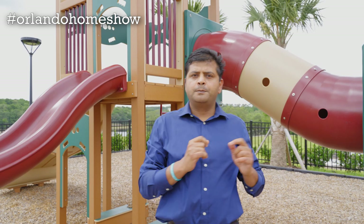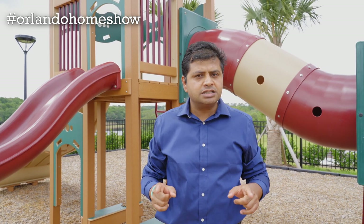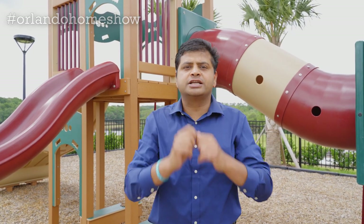Kids play area, picnic area, pool, low HOA, and guess what? No waitlist? Are you kidding me? Let's check this model out.